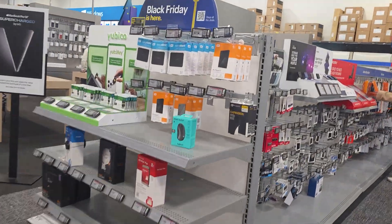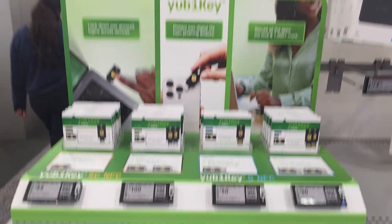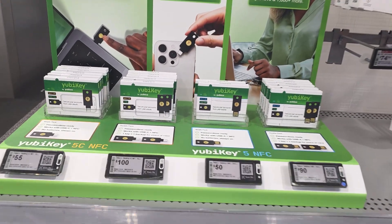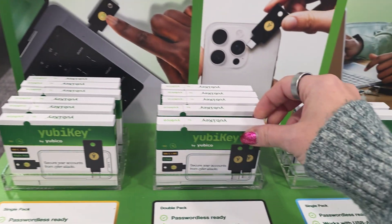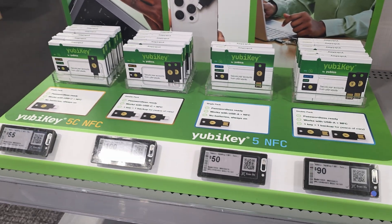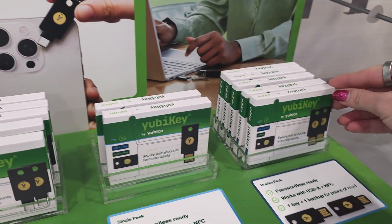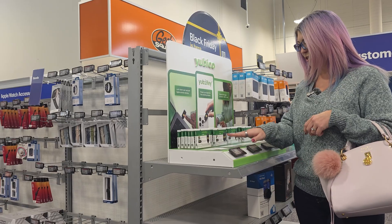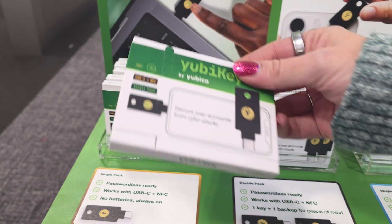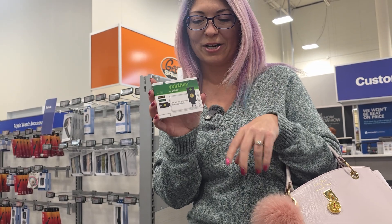I came around the corner and they're right here — look at this beautiful display! Congratulations YubiKey, this is so cool. So they have USB-A and USB-C. I didn't know they had the USB-A ones in store, which is really cool. But I'm going to get a USB-C one — this will be my secondary key. One is good, but two is always better.